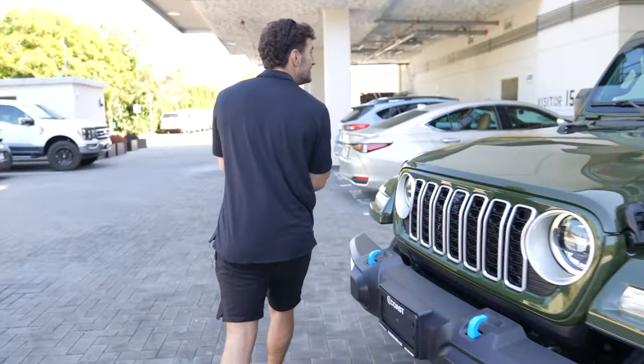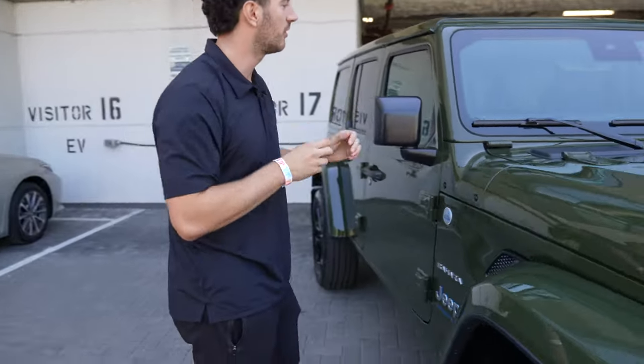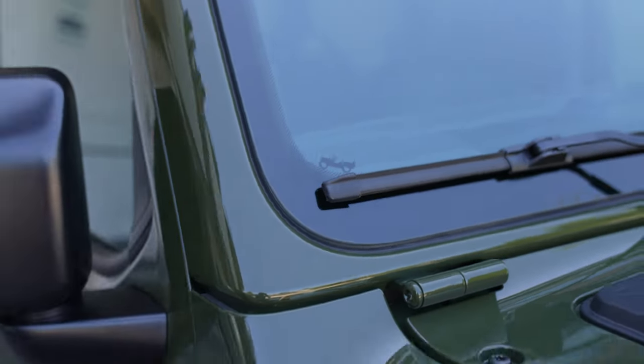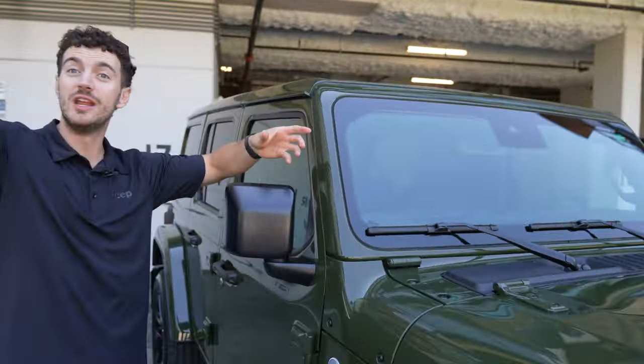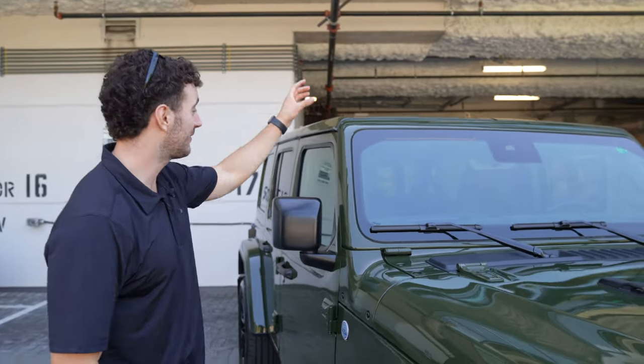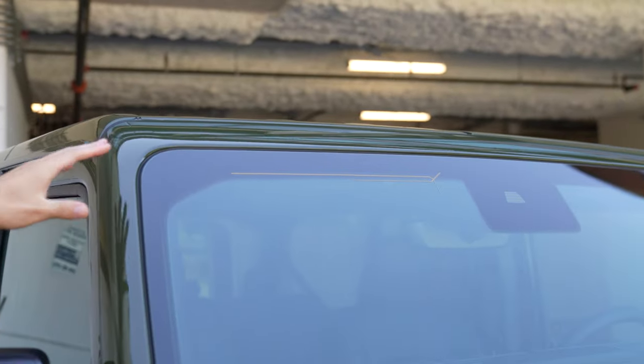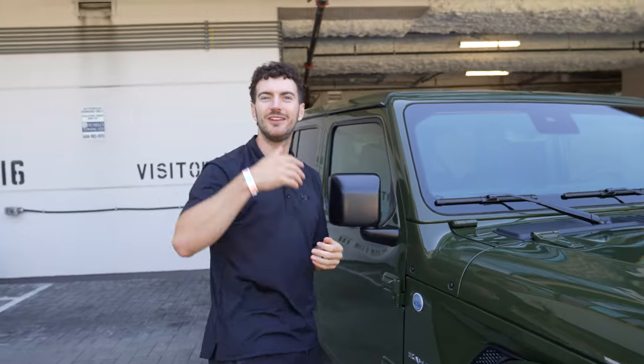Guys, you're going to notice another huge difference for you Jeep Wrangler lovers. Obviously you've got that easter egg up there — can't miss that. But what's missing? The antenna. Yes, there is no antenna — it's integrated into the front windshield. Look how cool that is. No worries about driving through a parking garage and hitting your antenna.